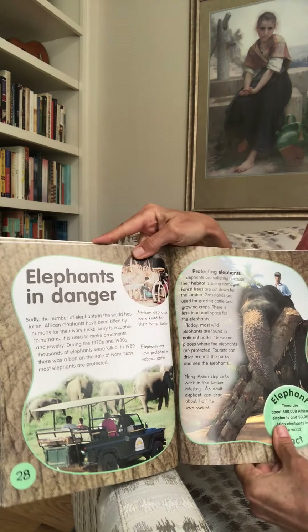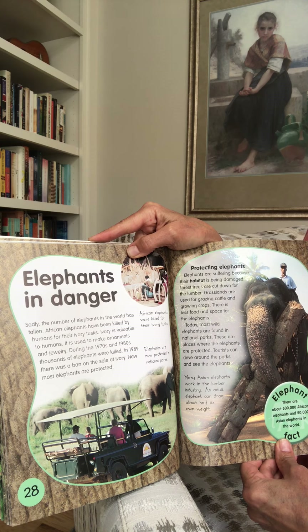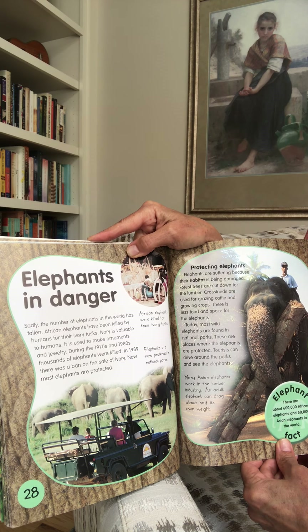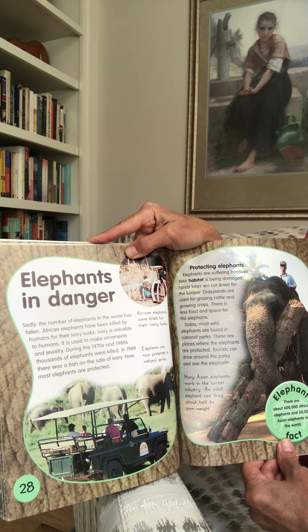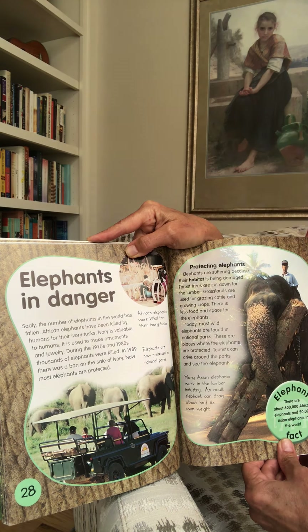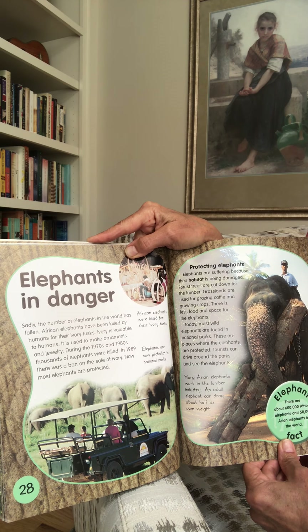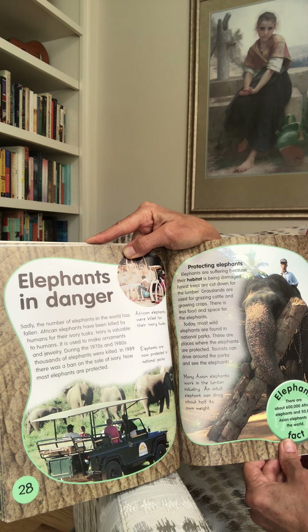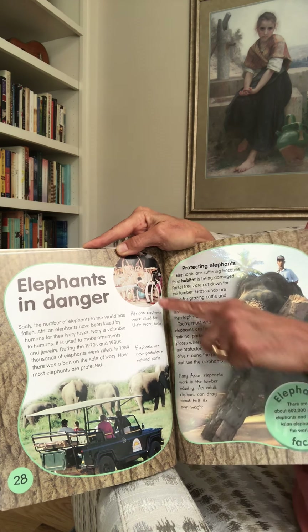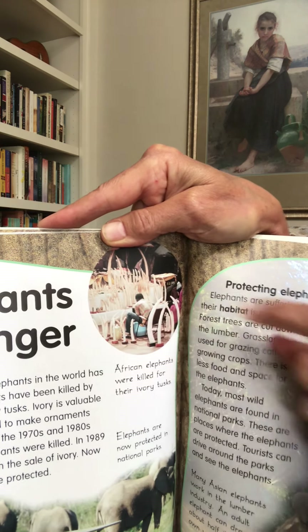Elephants in danger. Sadly, the number of elephants in the world has fallen. African elephants have been killed by humans for their ivory tusks — ivory is valuable and is used to make ornaments and jewelry. During the 1970s and 1980s, thousands of elephants were killed. In 1999, there was a ban on the sale of ivory. Now most elephants are protected. Shown here are all the tusks that elephants were killed for.